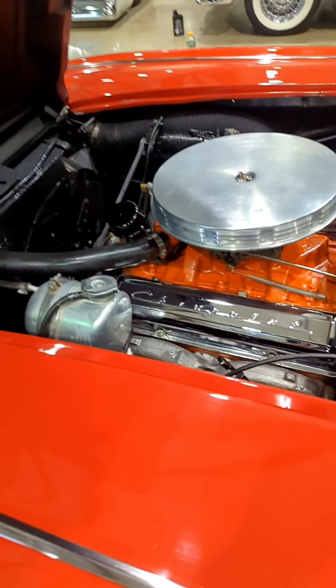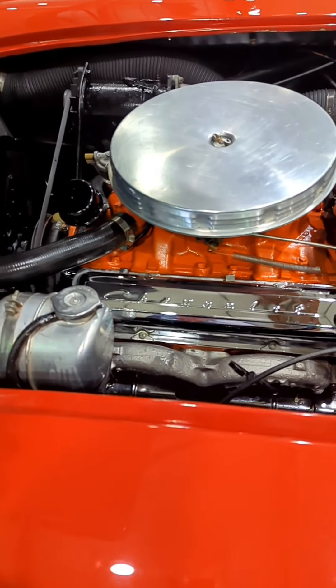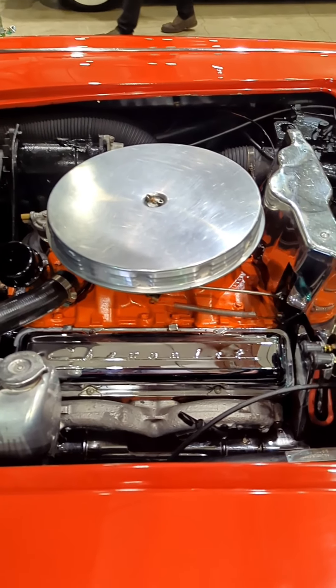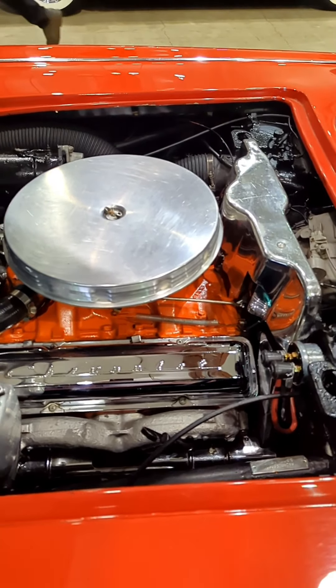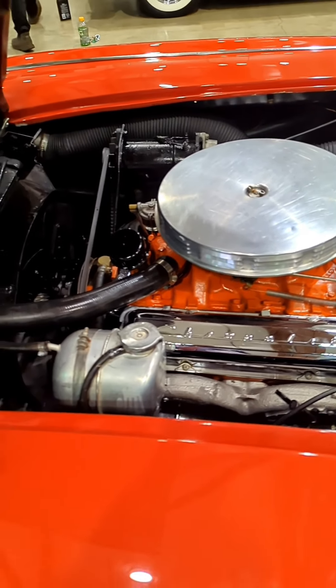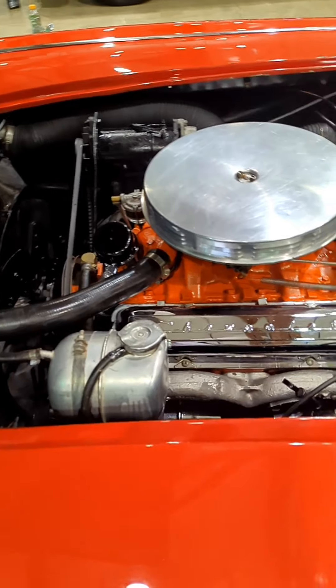The TAC runs off the generator — not off the distributor, I'm sorry, off the generator. A little booboo there. This Corvette doesn't have finned Corvette valve covers, and I think that's incorrect — I think it should have finned Corvette valve covers. I think they all had them.